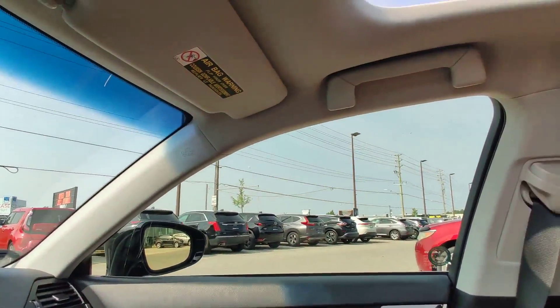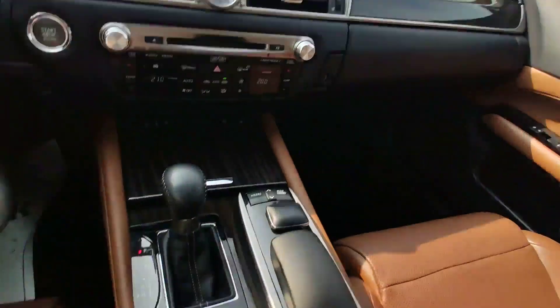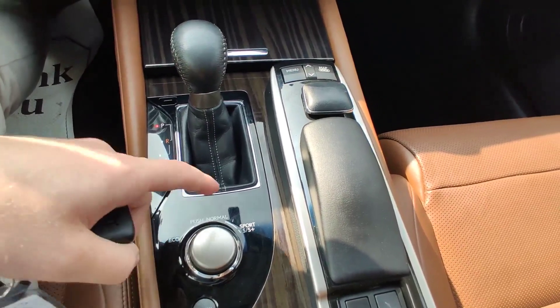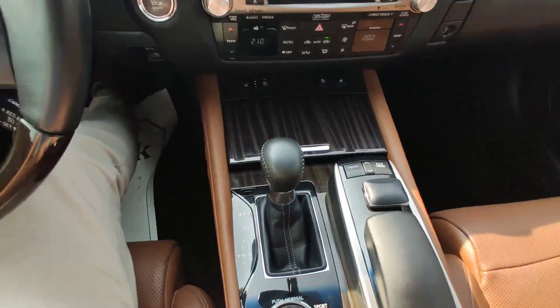Clean and nice car. Here are the drive modes: Eco, Normal, Sport, Sport Plus, and Snow — a nice feature for Canada.